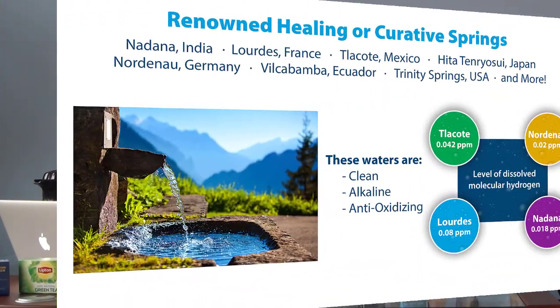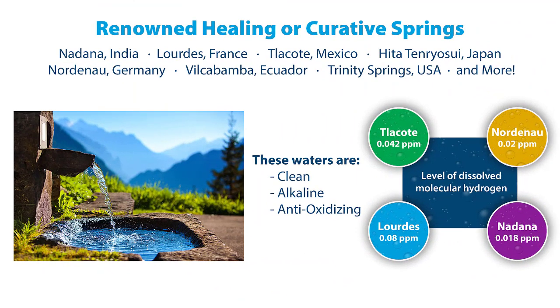Everybody around the world knows about these unique sources of healing or curative waters that come out of natural springs — places like Lourdes in France, or in the Himalayan or Andes Mountains. We even have one here in the United States in Idaho called Trinity Springs. When scientists research this water, they find some unique things in common. Number one, they're all virtually contaminant free, so they're not poisoning you as you drink them.